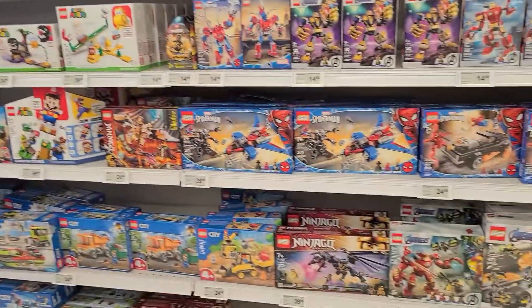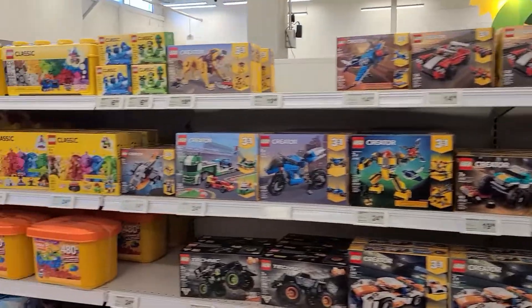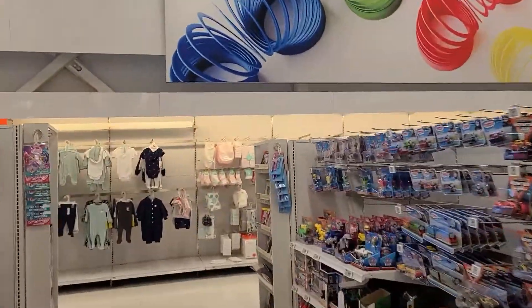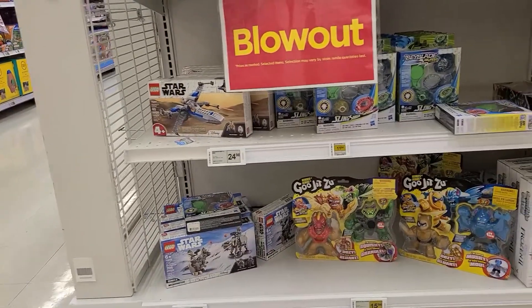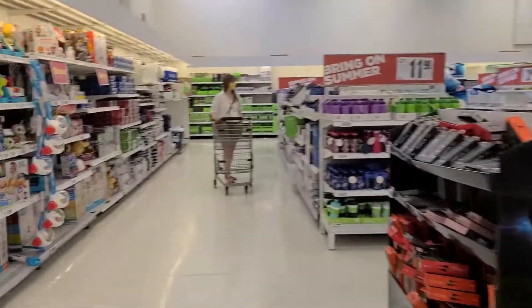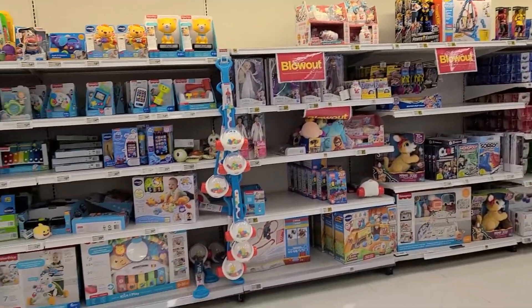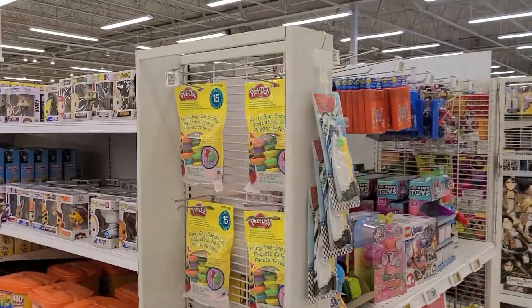We just got to the Lego section and it's like a club in here with the copyright music — hopefully I don't get flagged. Anyways, I'm not seeing any signs. Generally the sale items will be back here, and they do have some Lego, however they're full price — I'm not sure what that's all about. Another section where they like to hide stuff is over here, but I'm not seeing anything. I'm getting a kick out of this music they got playing in here — it's always blasting stuff, but this is on another level.